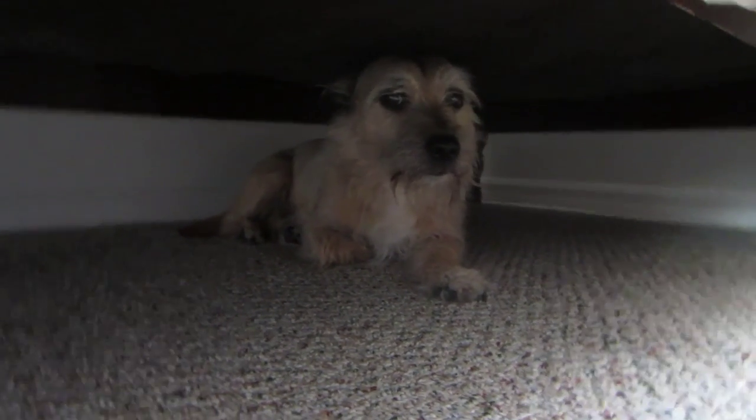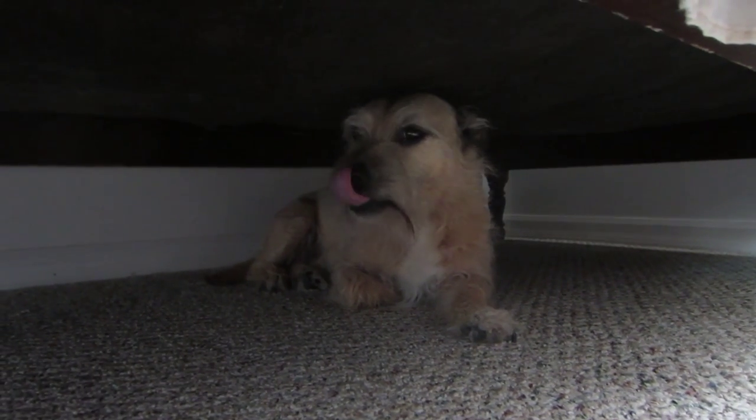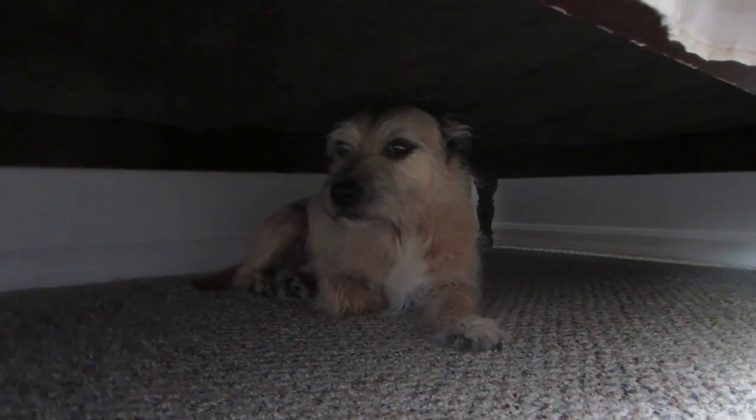Are you okay? He crawled under the bed because he's scared of the lawnmower guys. Is it too loud for you? You don't want me to tell the internet that you're afraid? Okay, I won't. It's our secret.